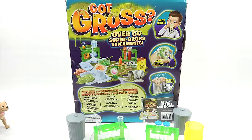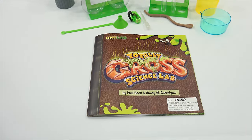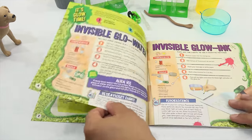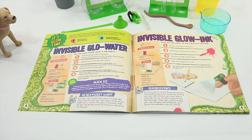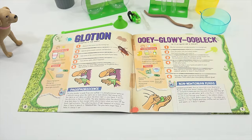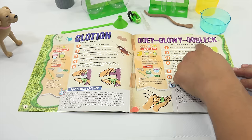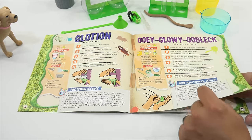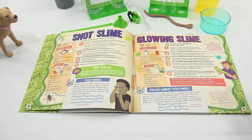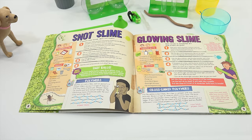I'm going to zoom into the booklet. What I want to show everybody is the three experiments we did: experiment number one, the invisible glow ink — that worked out good. And glotion, which actually worked out pretty good too, though the apple smell was weird. So today we are going to do the ooey glowy oobleck, snot slime, and glowing slime — a trifecta of cool stuff.